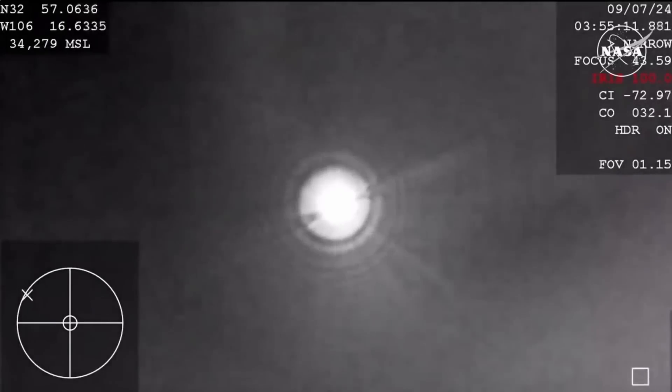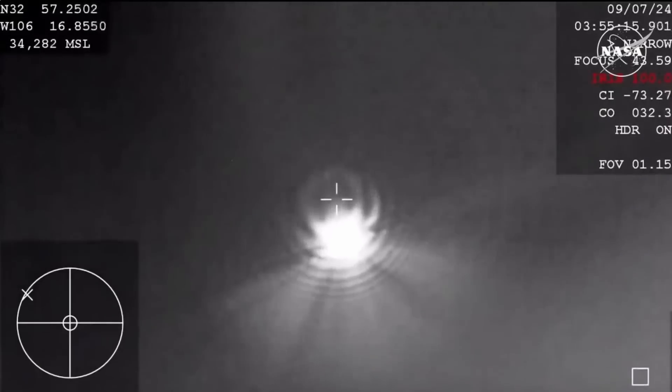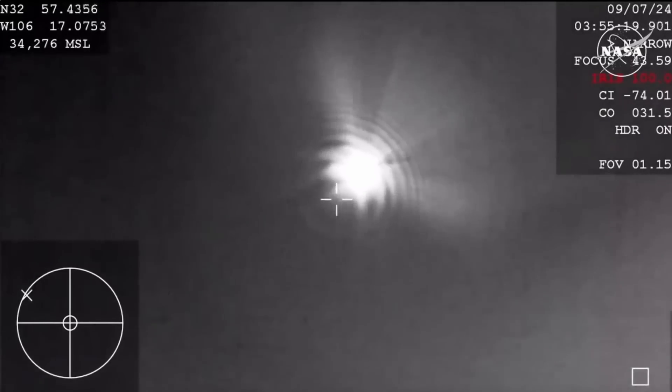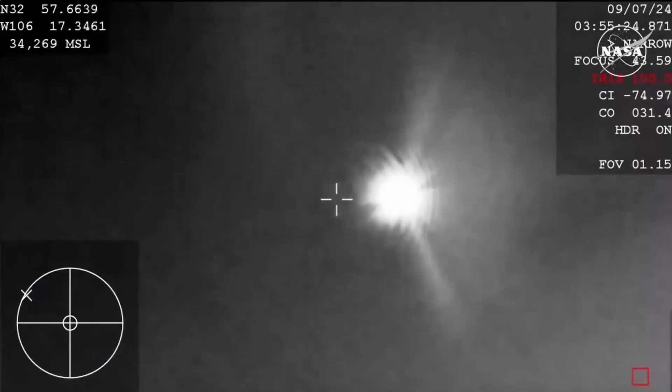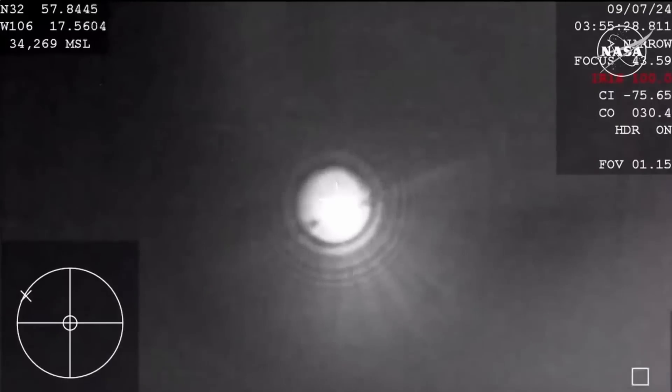Starliner is now over the landing site, and that strobe light will help the teams track Starliner on the ground because it is very dark out there. Now about 12 miles above the landing site and just five minutes away from landing.